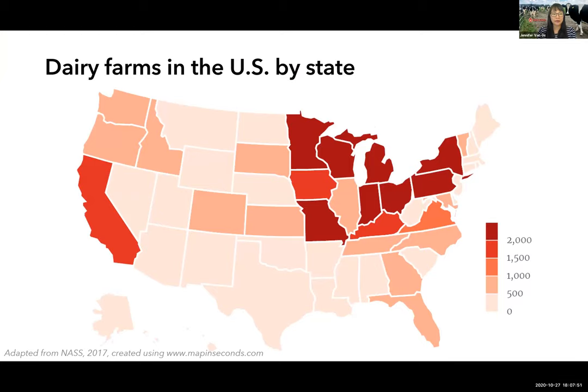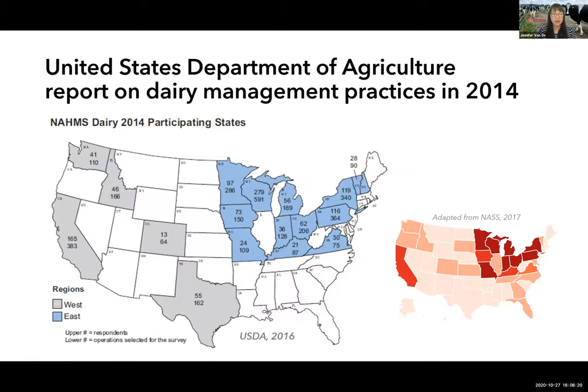This is a heat map of dairy farms in the United States by state. Darker regions represent a greater density of dairy farms, with the darkest states having 2,000 or more dairy farms. Wisconsin has approximately 7,000 dairy farms. Some data I'll present was from a USDA report published in 2016 but collected in 2013 and 2014. The USDA sampled dairy farms from 17 out of 50 states, selecting states considered major dairy producers.